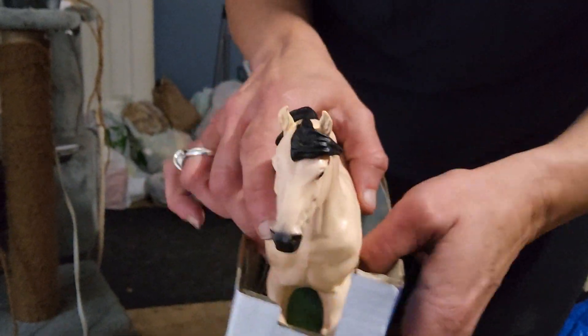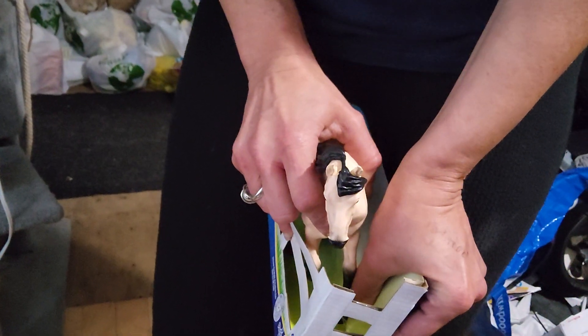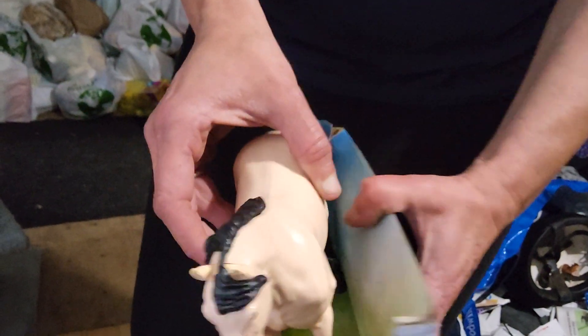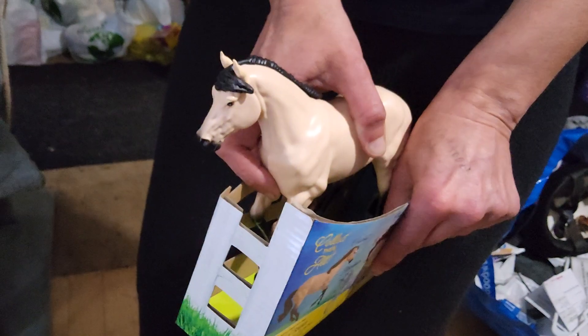All right, let's open it. Do you need my help? Yes. All right, we want to do it so that you, Josh, can use it. Okay, let's see here. Well, here he comes. You can still use it as a stall, and here he is.